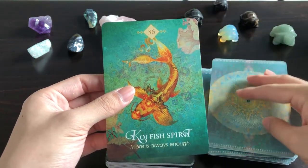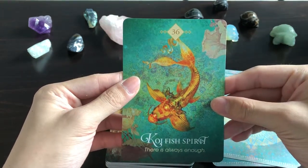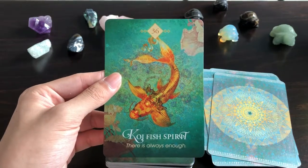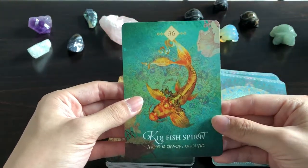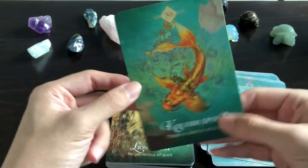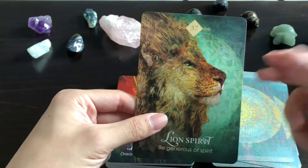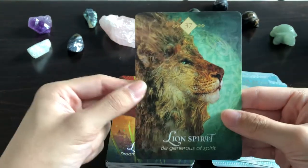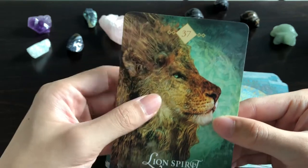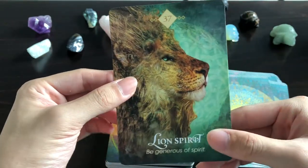Koi Fish Spirit: 'There is Always Enough' — in Asian cultures the koi is a symbol of abundance and affluence, so that makes sense. Lion Spirit: 'Be Generous of Spirit' — we've gone across continents now. Look at how benevolent the lion looks, and yet how majestic. It has the same background as the Coyote Spirit card. I love that the lion doesn't really need a crown — it just looks like the king of the savannah as it is. That's a nice touch.